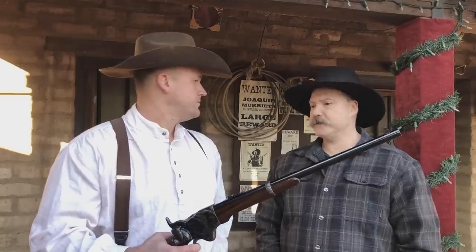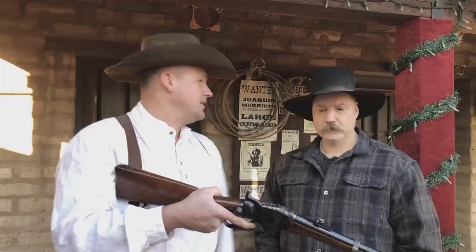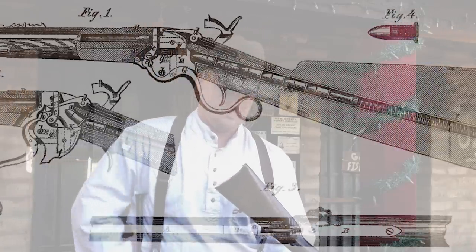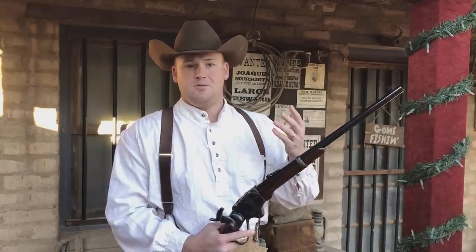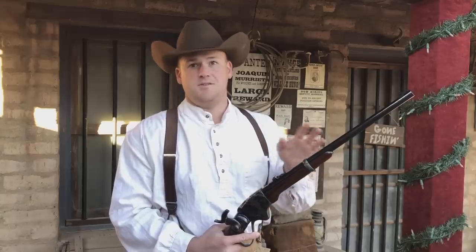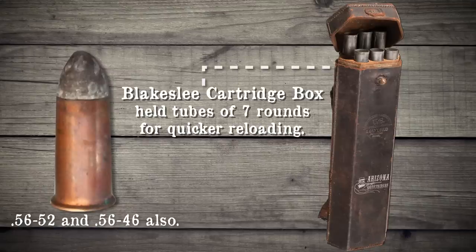So how many rounds can it hold and how do you load it? Well, it can take seven rounds in the tubular magazine — that's a buttload of ammunition. And it can also take one in the chamber, so a total of eight: seven plus one. Both cartridges that it fired were rimfire. The original Spencer used during the Civil War came out in the 56-56 rimfire cartridge, and during the Old West period in the Model 1865 specifically, you had the 56-50 rimfire cartridge.